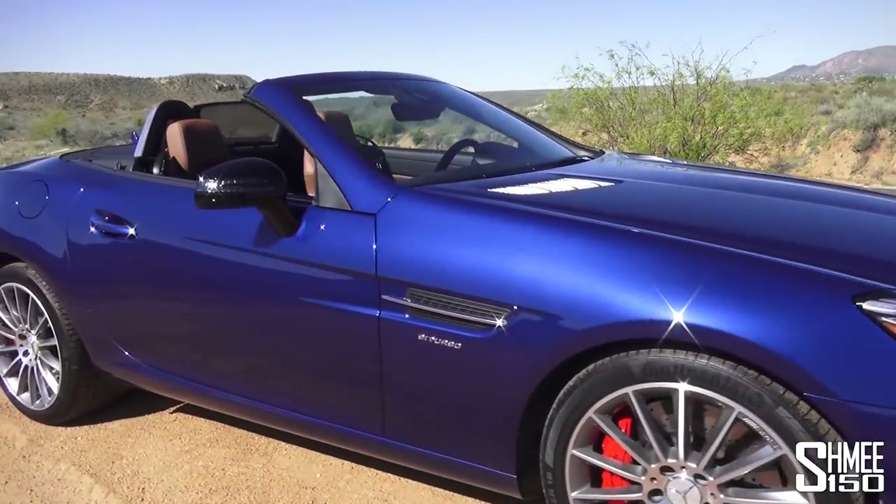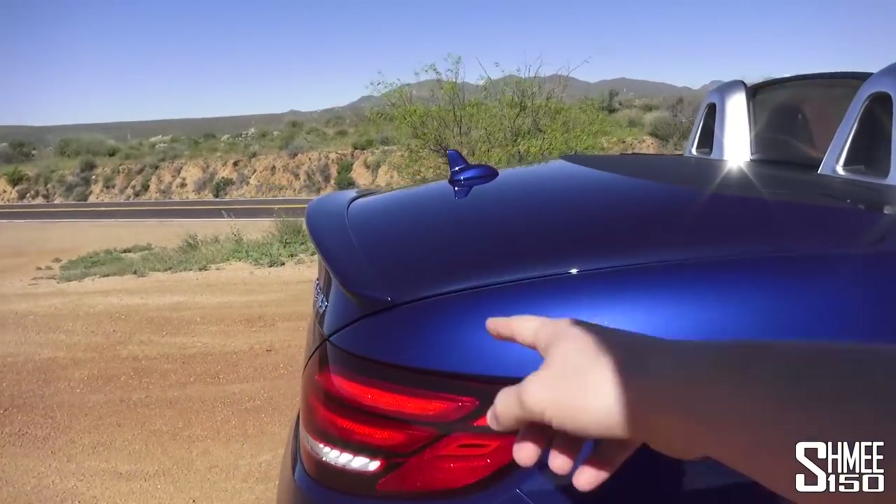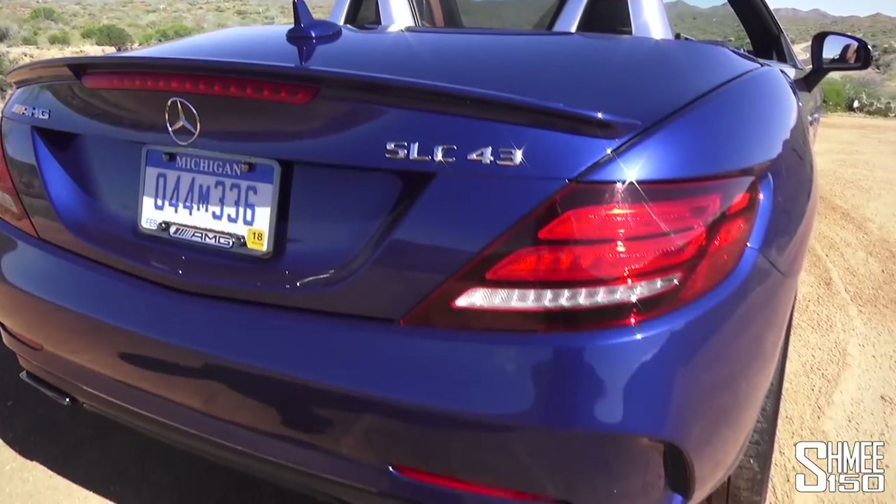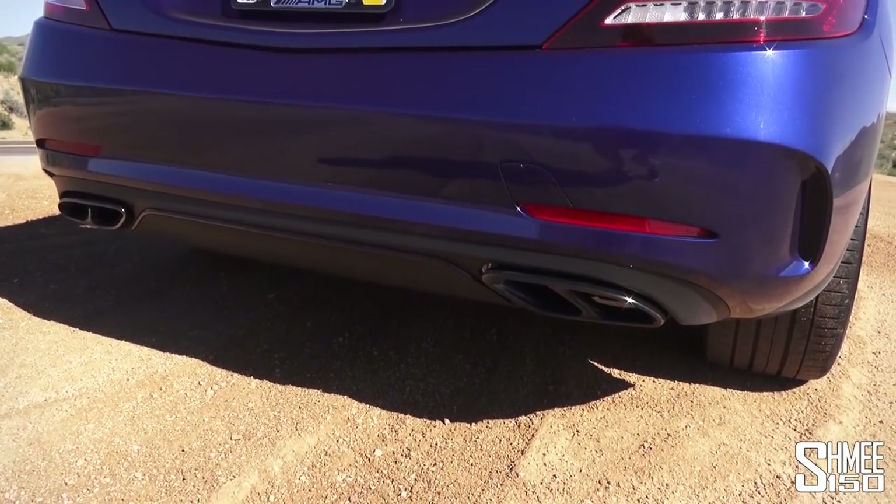New wheels of course, and if you come around to the back you've got the lip spoiler across the top of the boot lid, an antenna right in the centre, and then the twin exhaust on each side with a slightly different diffuser shape.